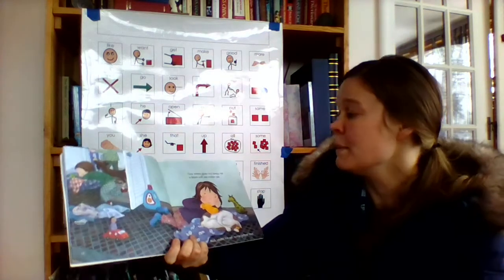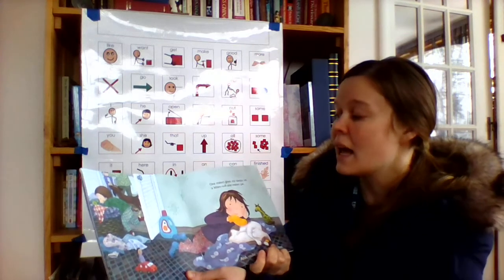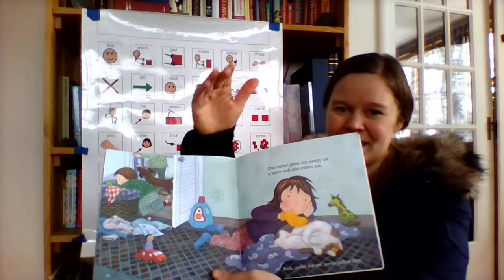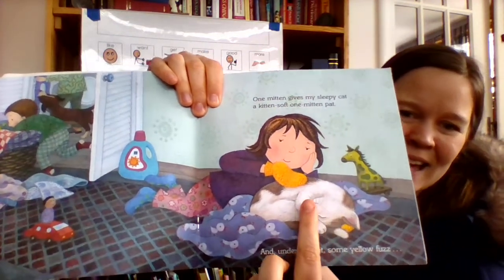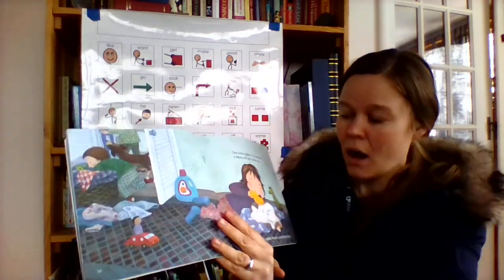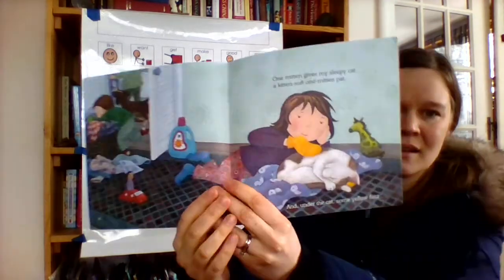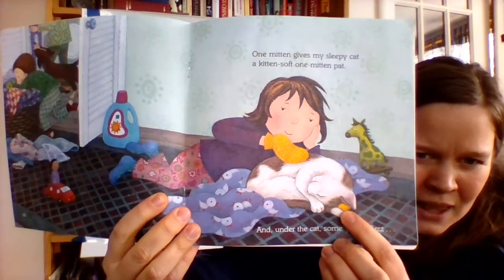One mitten gives my sleepy cat a kitten-soft, one mitten pat. I think that cat really likes that mitten pat. Oh, what do you see under the cat?